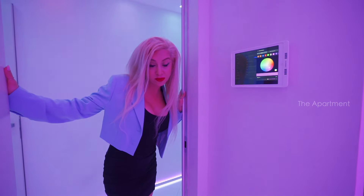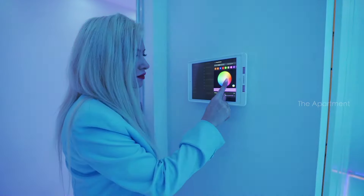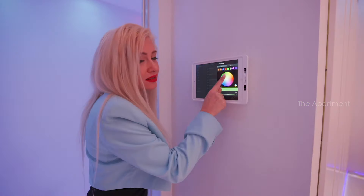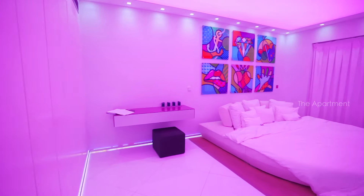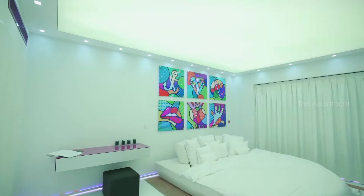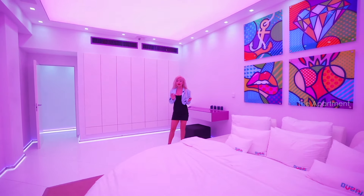Now we're at the master bedroom. You can change the colors depending on your mood — how cool is that! This is one of my favorite spots in this entire penthouse.